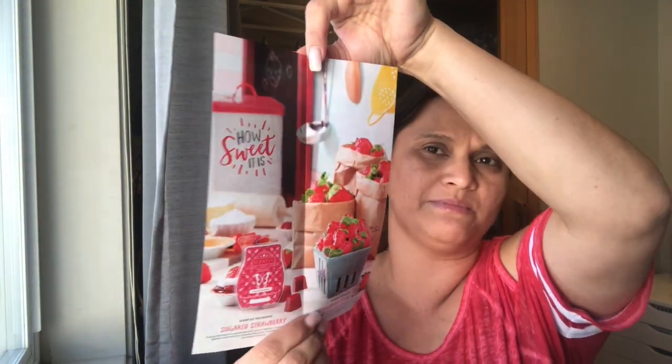I staple a sample inside the bag and also put my contact information on the cellophane itself. That way, if they take out the sample and keep it in a drawer, they still have my info. Sometimes the flyer gets discarded once the promotion is over, but they'll still have the sample with my information on it.